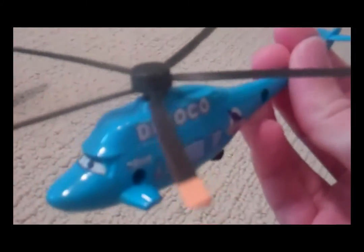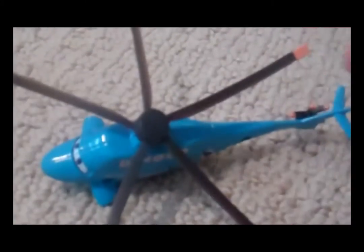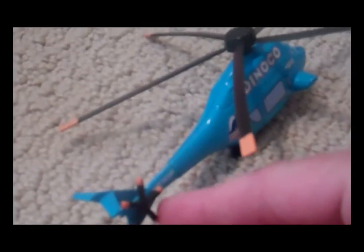And here's my Dinoco helicopter. This is the same one that Mater rode in at the end of the original Cars movie. The propeller does spin — it's a soft plastic. This little propeller at the end doesn't spin. He also has a small wheel in back; it doesn't spin, it's just there for decoration.